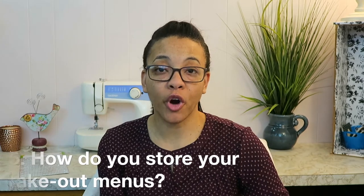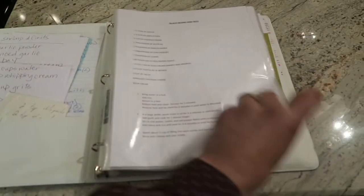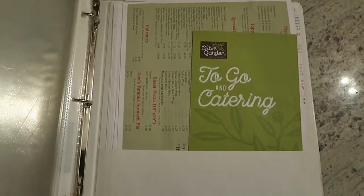We keep a calendar on the opposite side of the wall from the chalkboard. Number five: how do you store your takeout menus? I keep them in the back of my recipe binder — in the little pocket at the back of the binder is where we keep our menus. We usually order the same things over and over, but we keep the menus there just in case we want to switch it up.